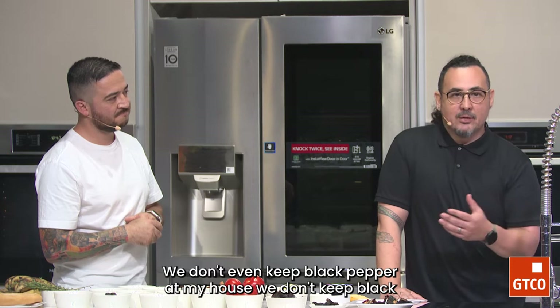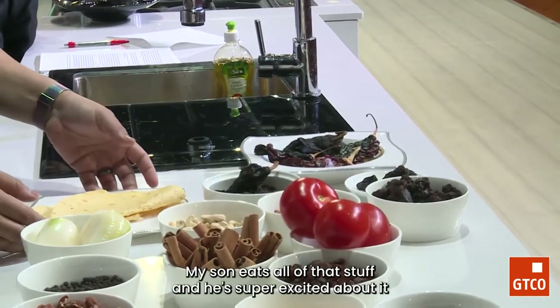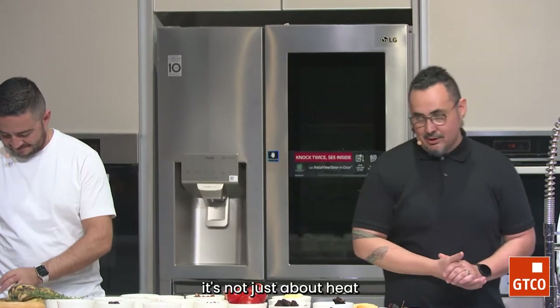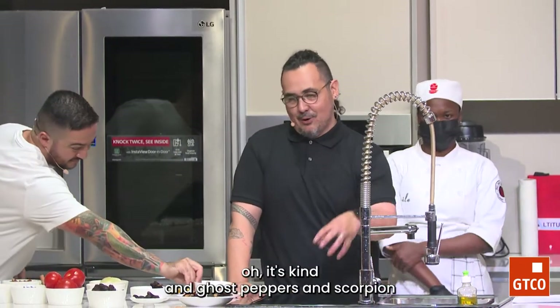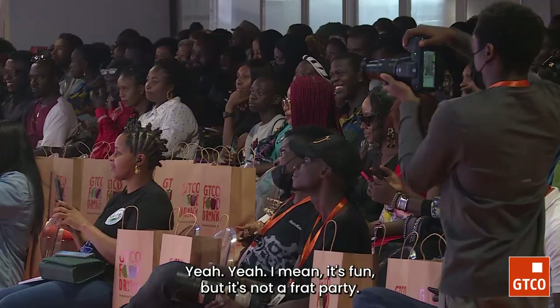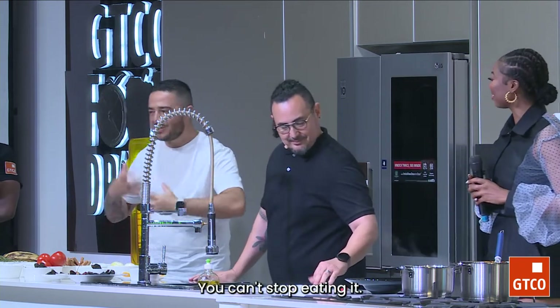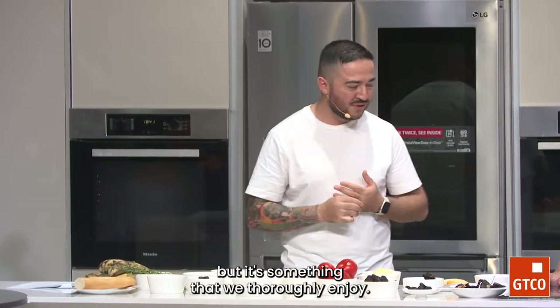We don't even keep black pepper at my house — it's salt and dried chili powder. That's what we use for everything. Making salsas that are hot just for the sake of being hot with no flavors sounds crazy. I don't know when some chefs are like, 'oh, cayenne and ghost peppers and scorpion peppers' — what's the point? It's not a frat party. It's not to see who's the most macho. It's an enjoyable heat, that pleasure of just spicy. In Mexico, they say we're a little bit masochist because we like that pain so much, but it's something we thoroughly enjoy.